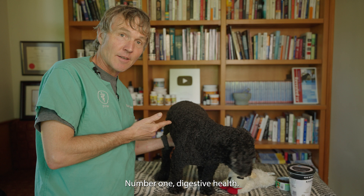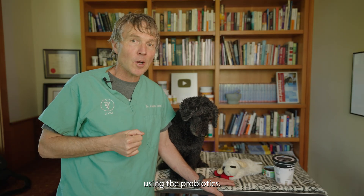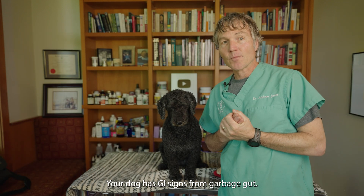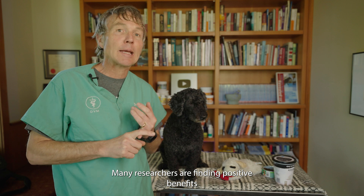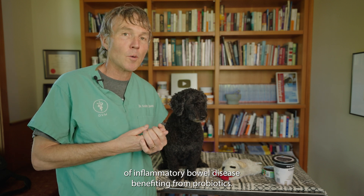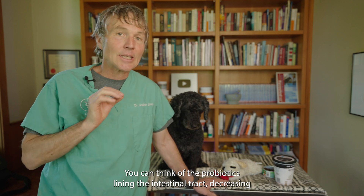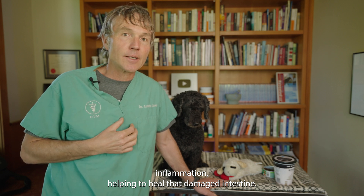Number one: digestive health. Extensive studies have shown clear benefits of probiotics for all forms of diarrhea. If your dog has GI signs from garbage gut, you should be using a probiotic. Many researchers are finding positive benefits for inflammatory bowel disease from probiotics. You can think of the probiotics lining the intestinal tract, decreasing inflammation, and helping heal that damaged intestine.